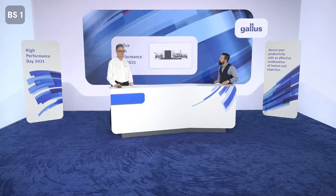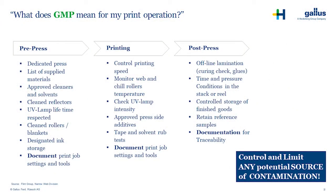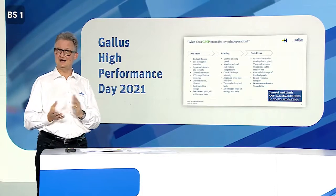And what does that mean for the label printer? He has to comply with a number of rules. We prepared a list: importantly, he must strictly separate the low migration production from his conventional print production — at all levels including pre-press, printing, and post-press. Most importantly, he must prepare a documentation that is legally robust to prove that he is following GMP principles. All these measures and process steps serve one goal: to minimize or even completely avoid any source of contamination.